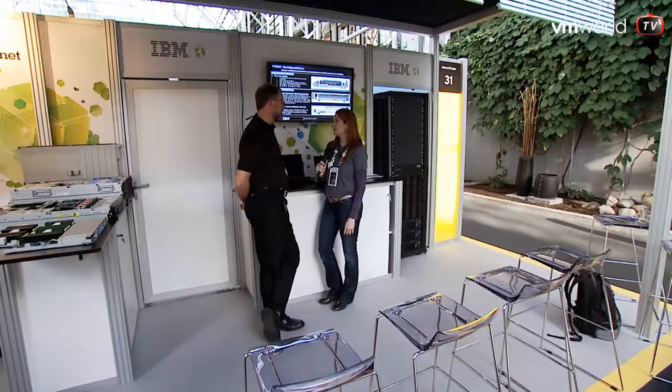Why would somebody want a data center in a box? Well, this is the trend. That's a way of delivering cost-effective, good utilization of the power data centers for the future. So, is it a box full of servers or storage, networking? What's in the box?